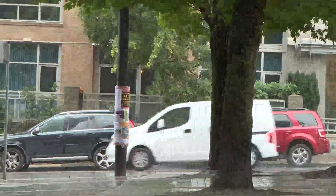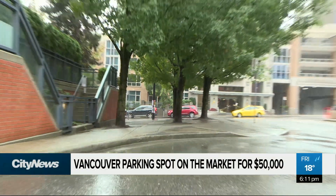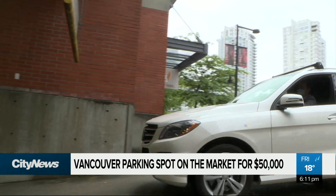It can be tough to find parking in downtown Vancouver. Sometimes it's cramped, sometimes you can't find a spot, and oftentimes it's just very expensive. But if you could pony up the cash, you too could have it easy with this private parking spot now available in Yaletown for just $50,000.